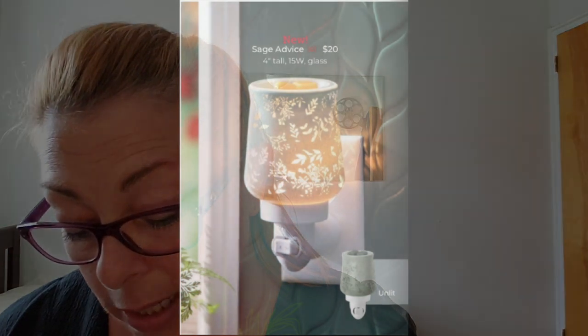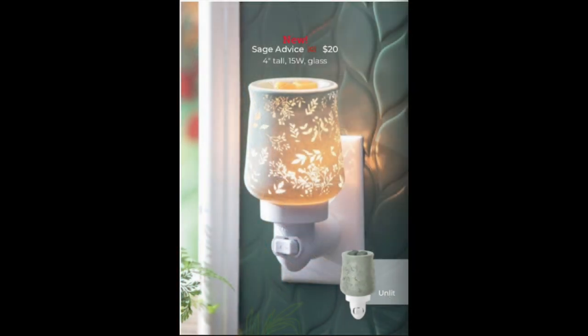Look at this Sage Advice — only $20. That is gorgeous. Look at the difference between it off and on: when it's off, it looks sage colored, which is probably why it's called Sage Advice. I've been called a Sage. I've also been called a Maven — it's a Yiddish word, is it like the woman in charge of the house kind of a thing? Anyway, love that Sage Advice warmer.